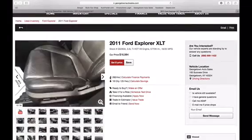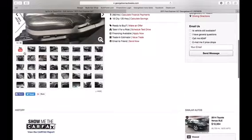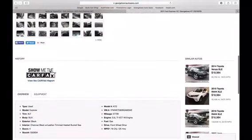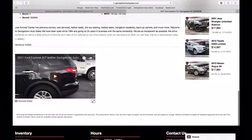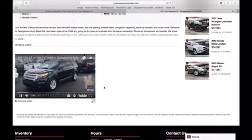There are our pictures — they're a lot bigger and a lot crisper than our old website. There's our Carfax button right there, and if you click that YouTube button it'll go to a video.